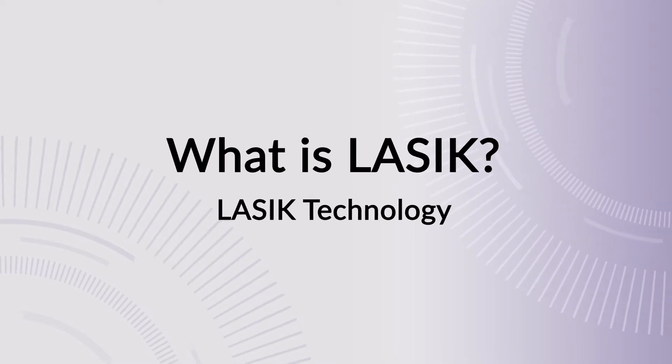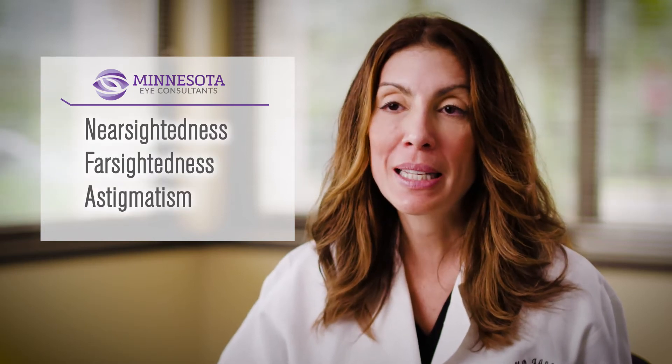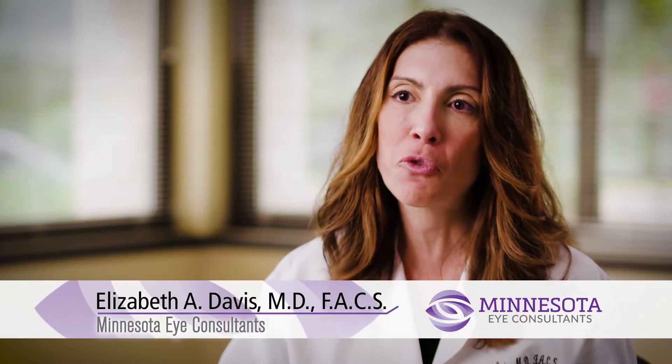With LASIK surgery, what we're doing is correcting refractive errors — nearsightedness, farsightedness, and astigmatism. The one thing LASIK does not correct is presbyopia, which is the age-related change of the eye when you get into your 40s or later.